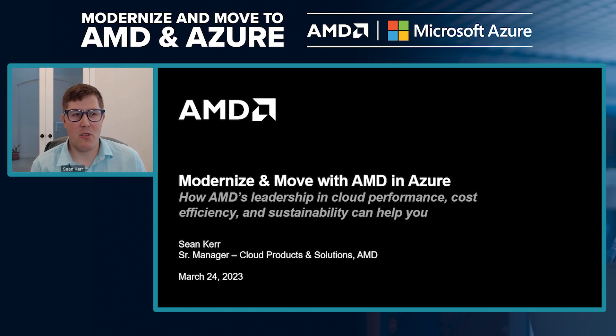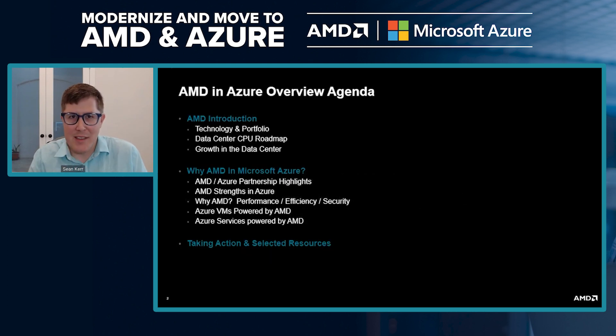I have a few topics I want to make sure that we cover today. We're going to cover AMD itself and our portfolio in the data center, our growth trajectory and what it means for customers, our collaboration with Microsoft Azure — the highlights of our partnership, where we play well, the VMs and services offered — and then leave you with resources to take action on this knowledge.